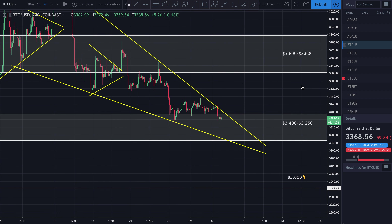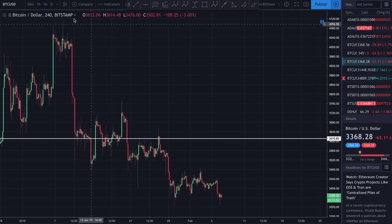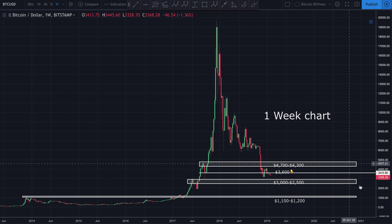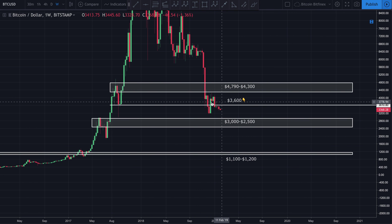Zooming all the way out to the weekly chart, you can see that this whole thing is extremely bearish. When we broke through that $3,600 support, came back down and tried to break above it — what was support started acting as resistance — and it's just been trickling down ever since. There's just not a lot of support until we get down to that $3,000 to $2,500 area.